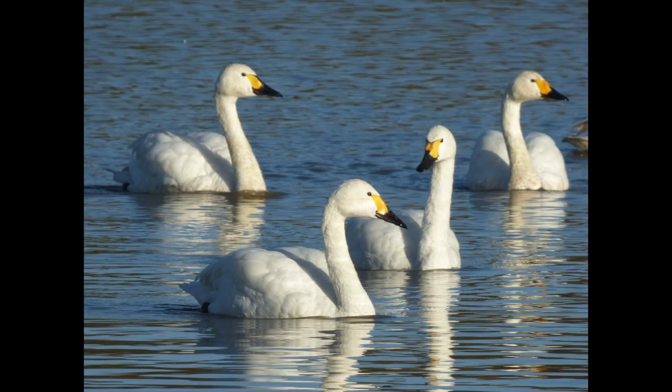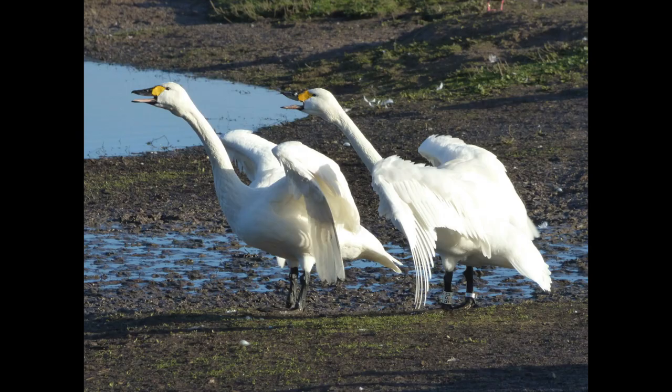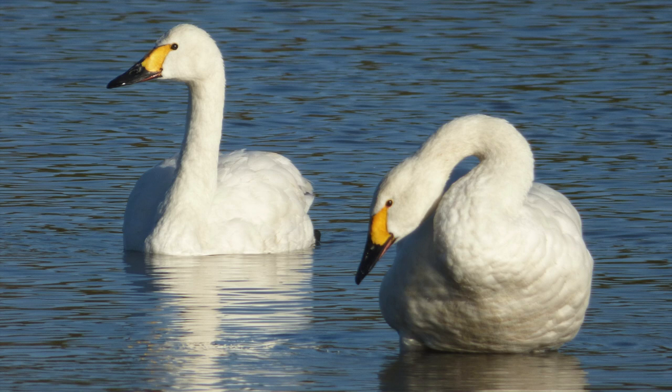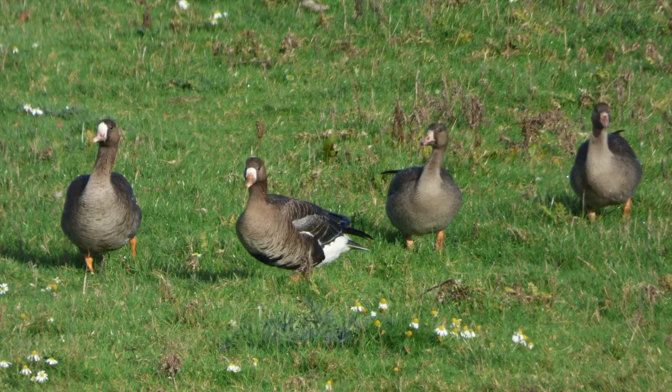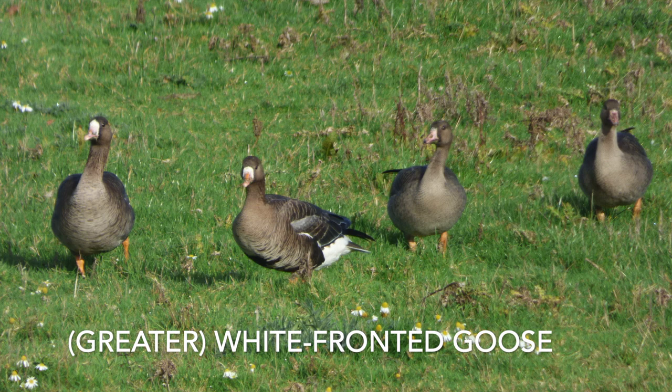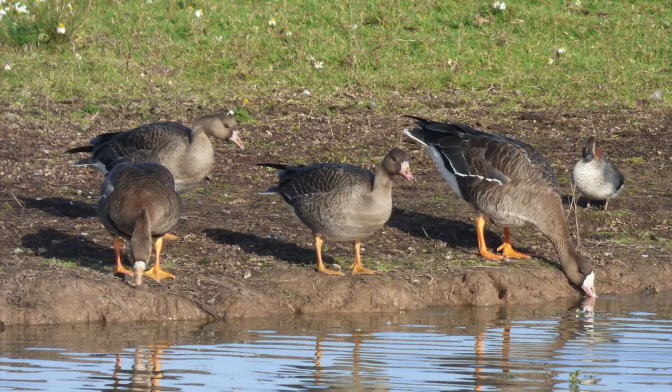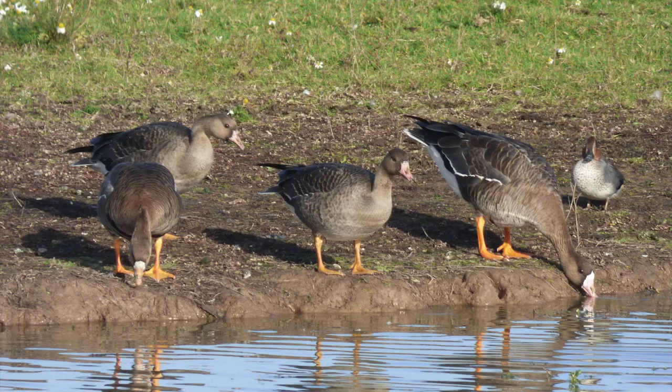With the end of autumn comes more wildfowl, and down at Slimbridge we got great views of these Bewick's swans. They breed on the tundra near the Arctic Ocean and winter in northwest Europe. On arrival they were making quite a racket, as you can hear in the background — they seemed to be bickering and squabbling about something. Staying with the wildfowl, we've got some Russian white-fronted geese — they also breed on the tundra. I believe the birds that overwinter here in England are generally from the northeast, whereas in northwest Scotland or Ireland you'd probably be seeing slightly darker birds from the Greenland population.